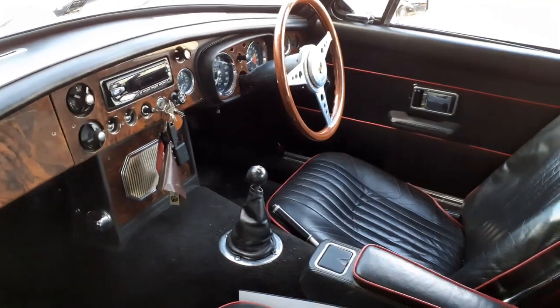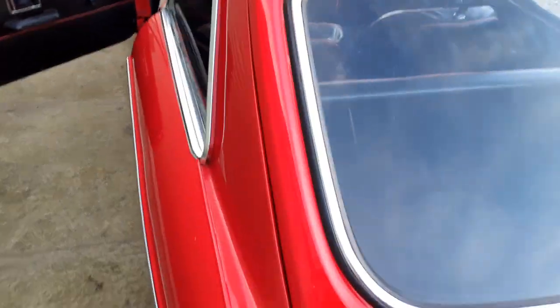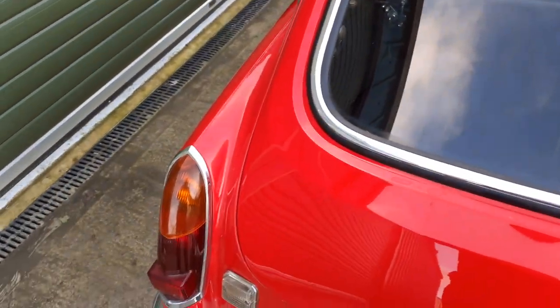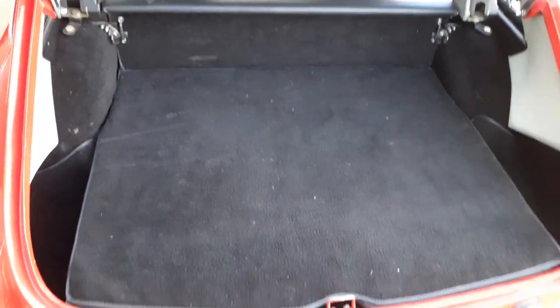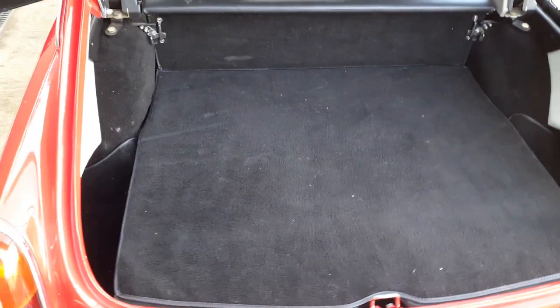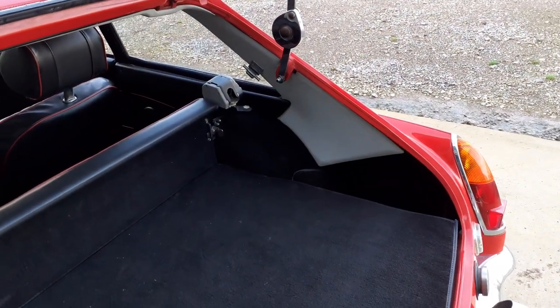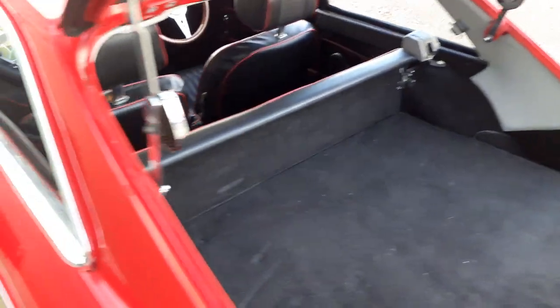All in excellent order. Just a quick look in the boot area — new carpets. All in all in great condition. The quarter trim panels that normally get scuffed are all in good order.